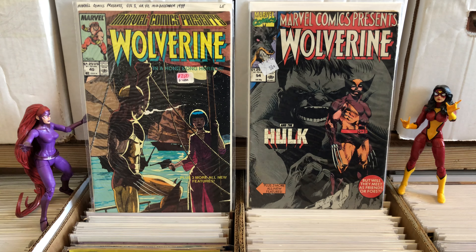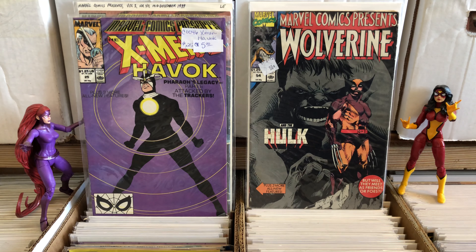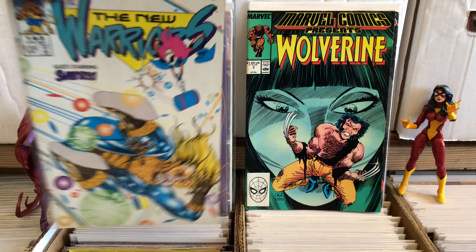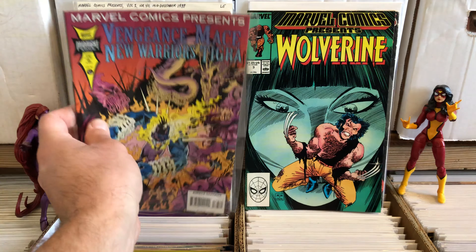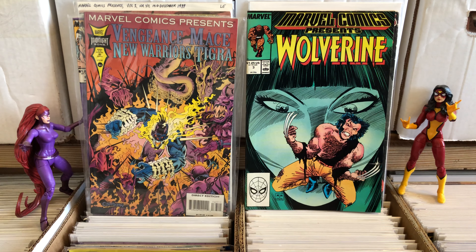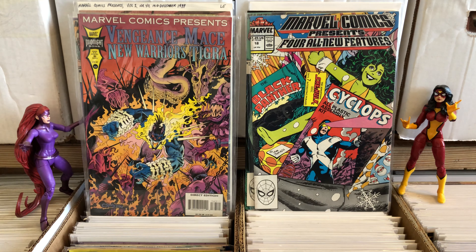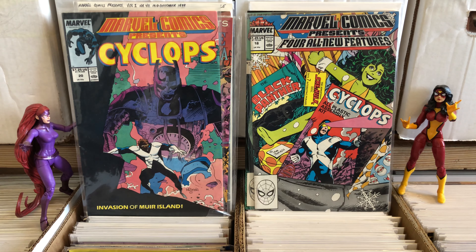These things you will find them in bargain bins kind of everywhere. They contain short stories, but they'll have like three of them going at a time. And you'll get a lot of like obscure, offbeat side stories that you wouldn't normally see in a comic book.